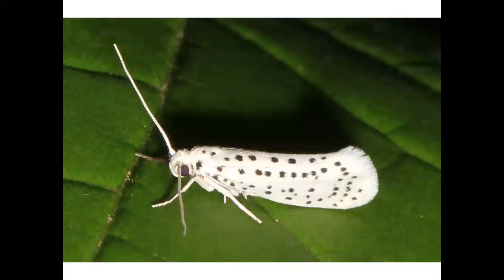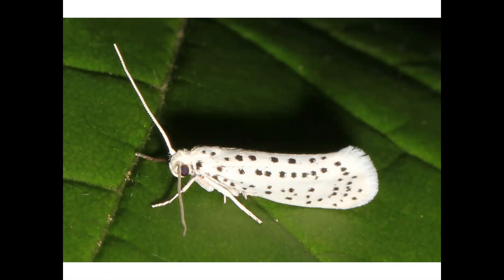This is an American ermine moth, named because it resembles the winter coat of the ermine, a type of weasel. And no trip to the zoo would be complete without seeing a bear. Here's a woolly bear caterpillar. Amusingly, this is the larva of a tiger moth.